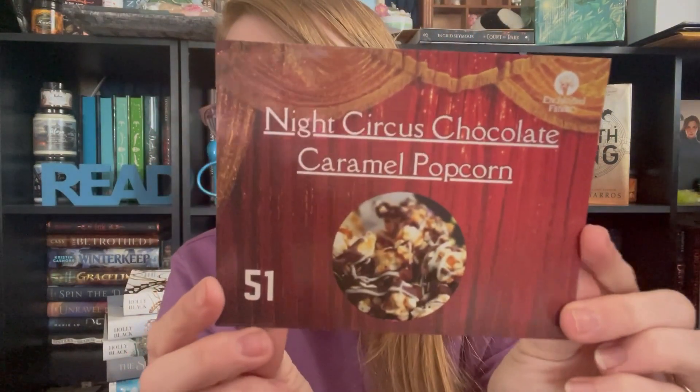We got a Night Circus chocolate caramel popcorn recipe. They do a recipe card in every box and I have quite a few of these. I do try to make them — I should get back into making them. This is the feature for this month's recipe, the Night Circus. I have read that book, not my favorite, but I have read it. Then this is the spoiler card. It says, 'We don't create a fantasy world to escape reality, we recreate it to be able to stay' — Libba Bray. It's a really cute quote. So true.